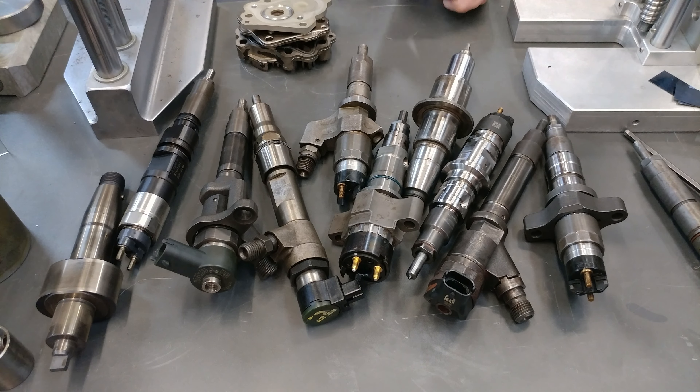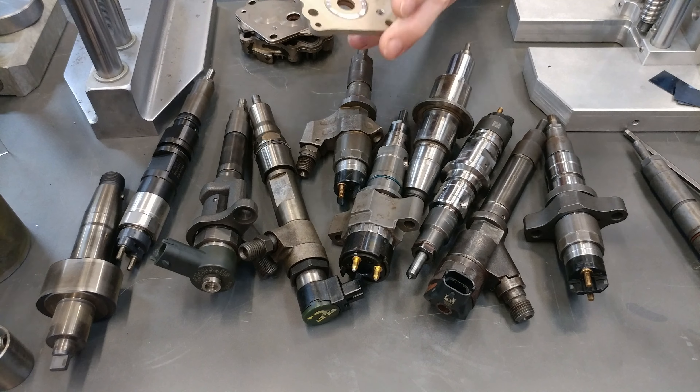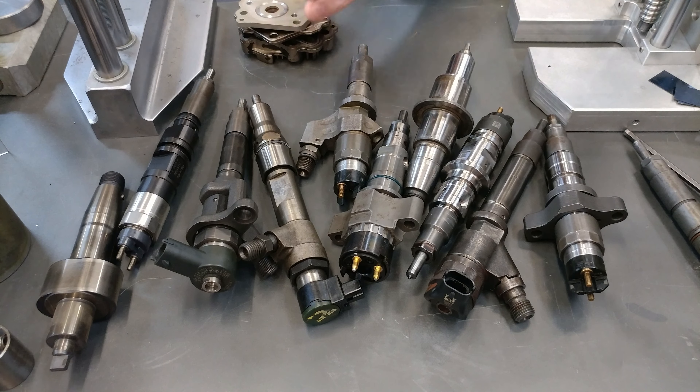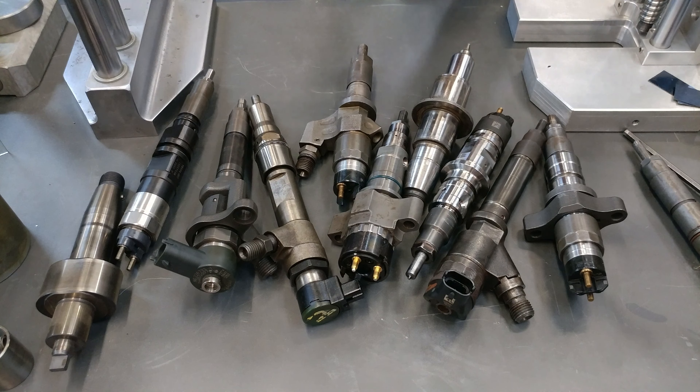Your injectors are going to fail for one of two reasons: it's going to be a mechanical defect, which is pretty rare, or it's going to be from metal, water, or dirt in the fuel — or abuse from too much pressure. That's what's going to cause them to fail.